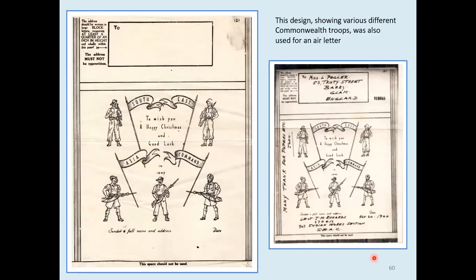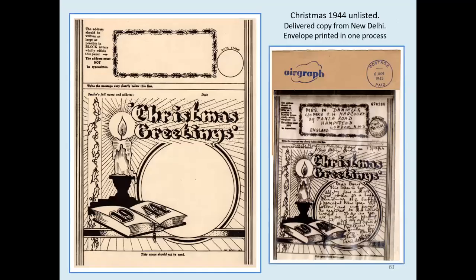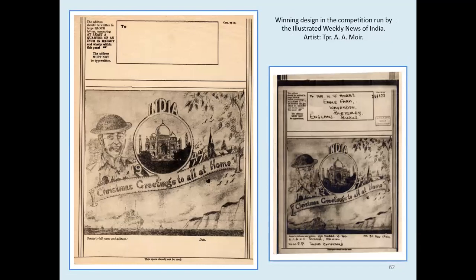Here's another design which also appeared on an air letter — troops from different areas, and you can see from the different headgear which areas they came from. Here's an unlisted design for Christmas 1944 — a very attractive one, but not in the book. This is one of those that I always want to colour in, particularly around the candle. In 1944, the Illustrated Weekly News of India held a competition to design a Christmas airgraph. This winning design showed scenes in England and India, with what we presume is a homecoming troop ship sailing up the English Channel past the White Cliffs of Dover. Notice how the shading has resulted in a muddy-looking print — it looks very good on the form, but the delivered version comes out very blurred, just because of the shading.